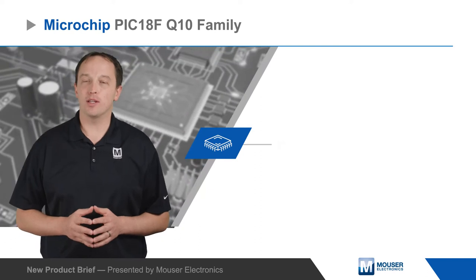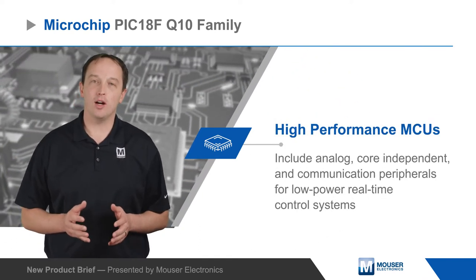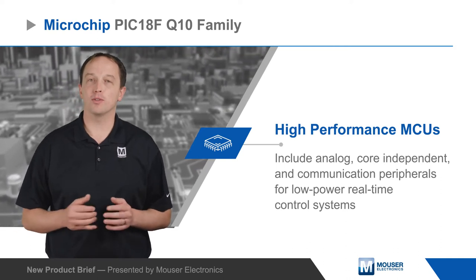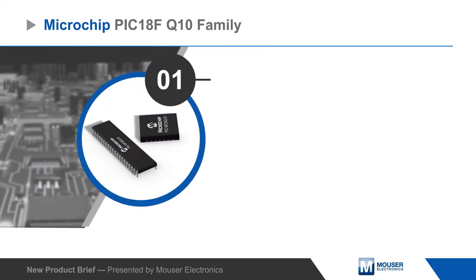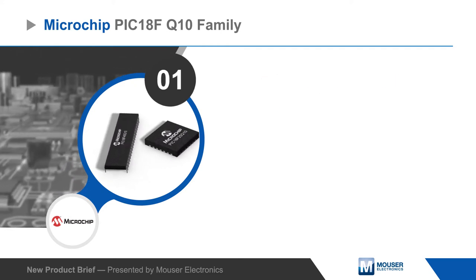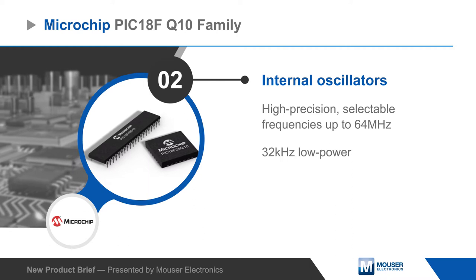Microchip's PIC18F Q10 family of high-performance MCUs include analog, core-independent, and communication peripherals for low-power real-time control systems. The PIC18 Q10 family supports 5-volt operation for increased noise immunity and includes both high-precision and low-power internal oscillators.